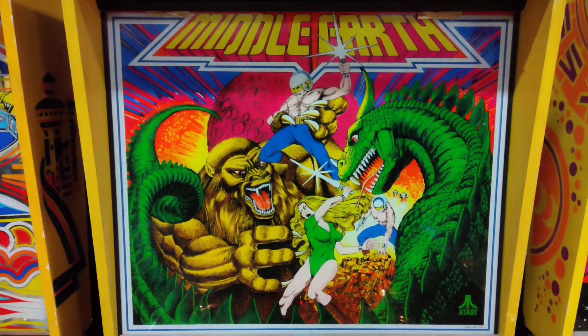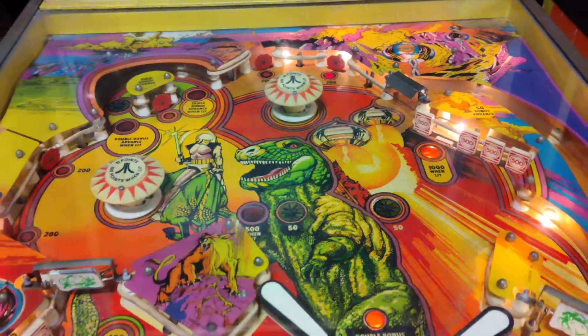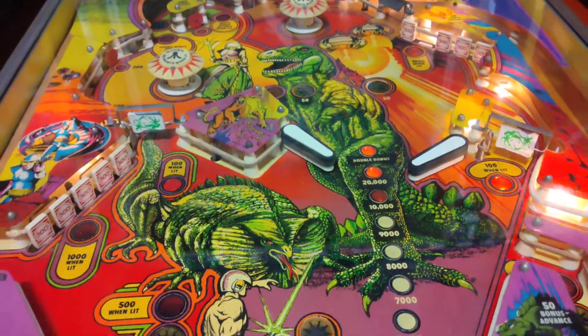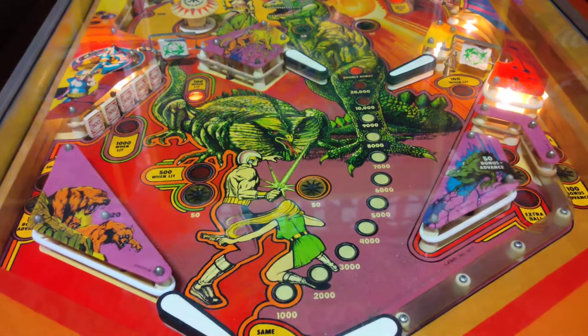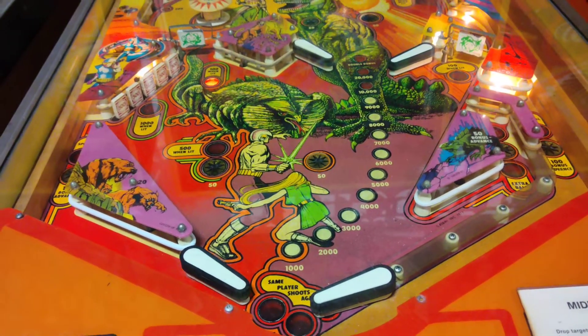A lot of people don't realize that Atari was quite the innovator in pinball machines — they were quite early in the solid-state pinball derby. Here's Middle Earth — see the great dinosaur theme, another very memorable design, great playfield art, and the famous offset flippers.